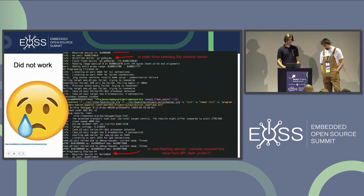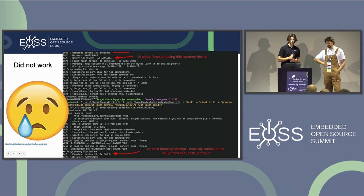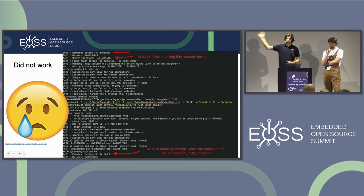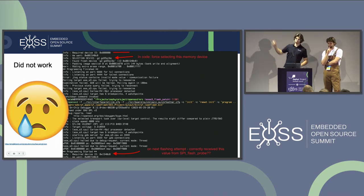Unfortunately, as you might guess, it did not work. It failed on flashing when sending a read ID SPI flash command. I never received the proper ID of the onboard flash from the QuickLogic Plus board. Instead, what I received — looking at the red line at the top — was a bunch of zeros, when what I wanted to get was the GD25Q16C ID written out below.